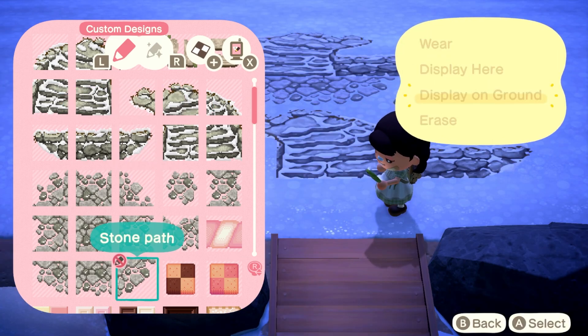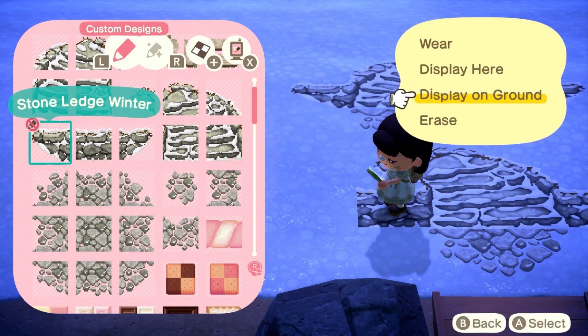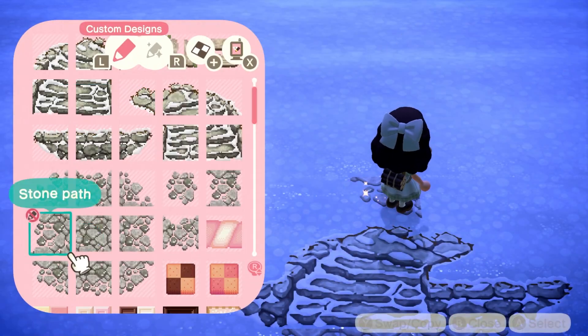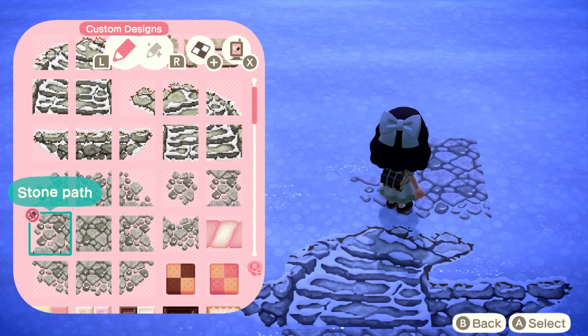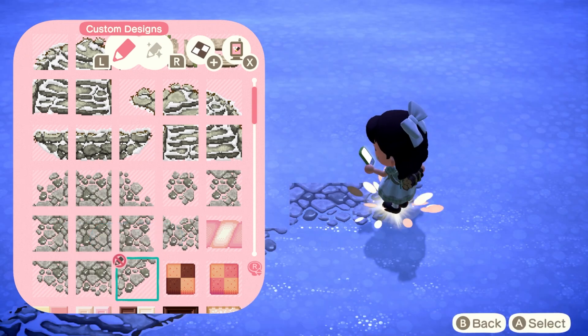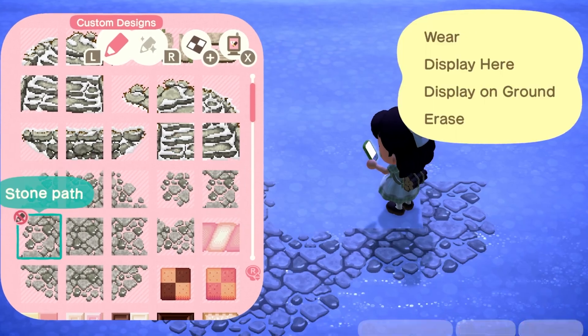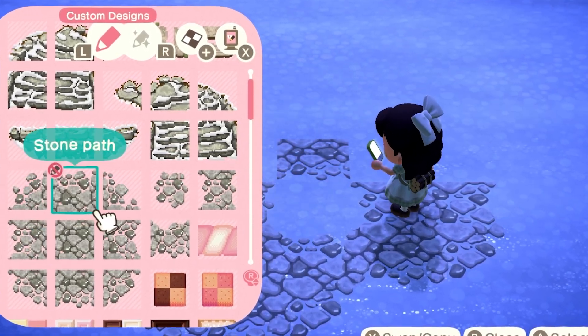I've been thinking about this build for a long time actually — I was going to build an entire island based around this theme. I can feel tons of coughs coming on by the way, so I'm extremely sorry if that's going to be dominating in this video. I'm going to try to suppress it and pause and mute myself, which I have to do right now.